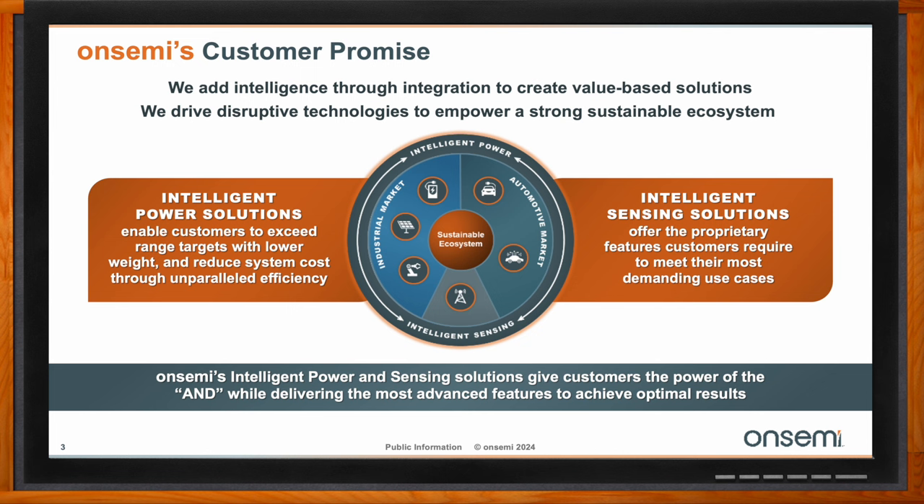OnSemi's mission splits between intelligent power solutions and intelligent sensing solutions. On the power side, we enable customers to exceed their power targets, allow low thermal operation, reduce cooling requirements, save cost, and minimize weight. We deliver high power with very compact modules, achieving higher battery capacity range, and we are driving power efficiency and accelerating decarbonization. On the sensing side, we provide hyper-programmable sensor modes to tailor image sensors for specific applications, delivering imaging performance for both human vision and machine vision, and enabling automotive safety and autonomous driving.